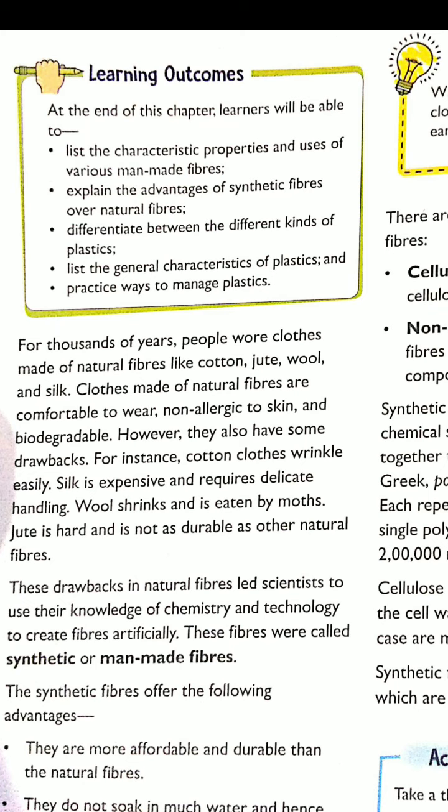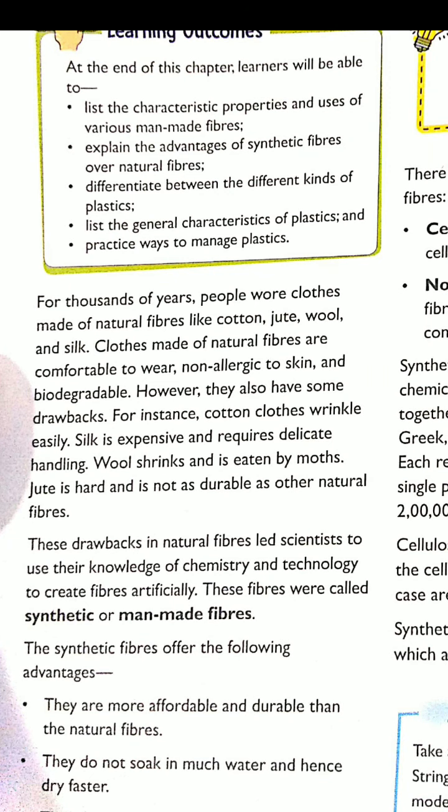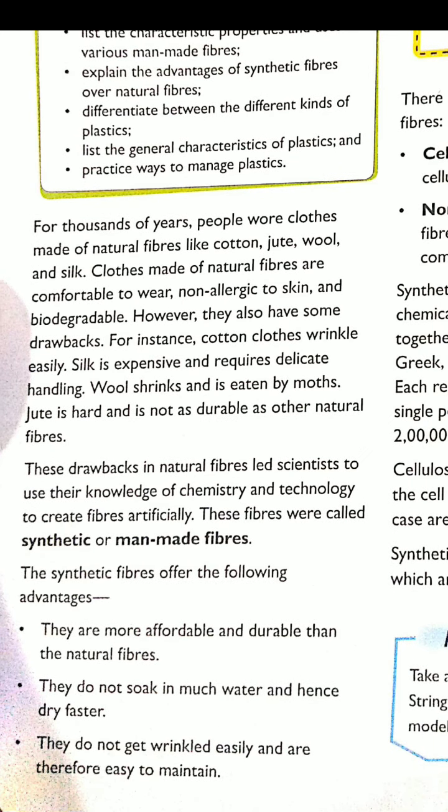Wool can be eaten by moths. You must have seen that when your mother stores winter clothes and takes out summer clothes, she puts naphthalene balls inside — she does this so that moths will not appear and there will be no smell in the cloth. Jute is hard and not very durable. So these are the disadvantages of natural fibers, and to avoid these drawbacks we have invented new technologies called synthetic fiber or man-made fiber.